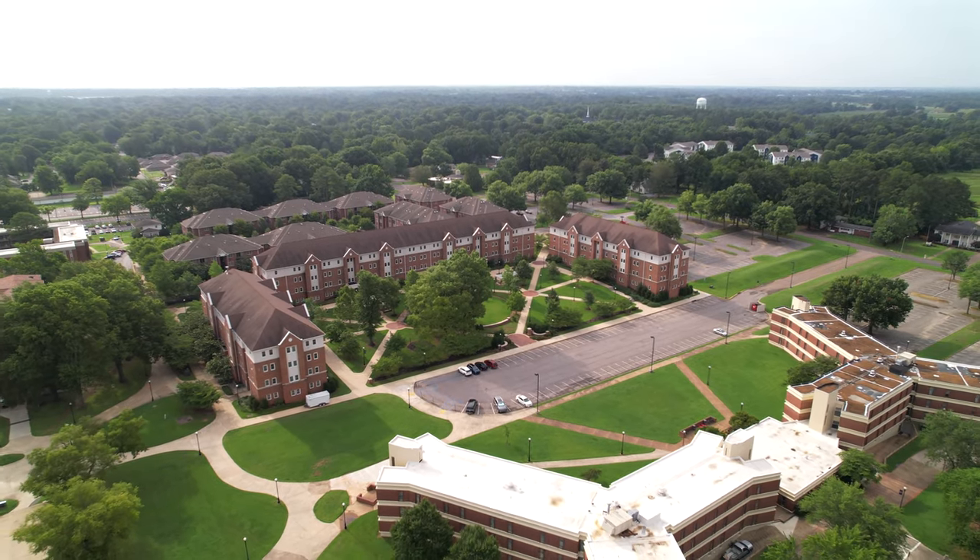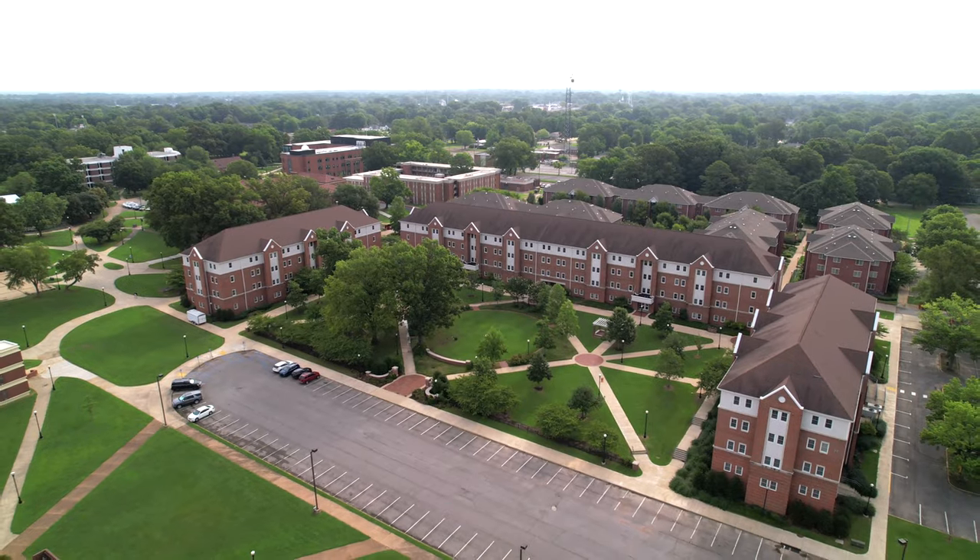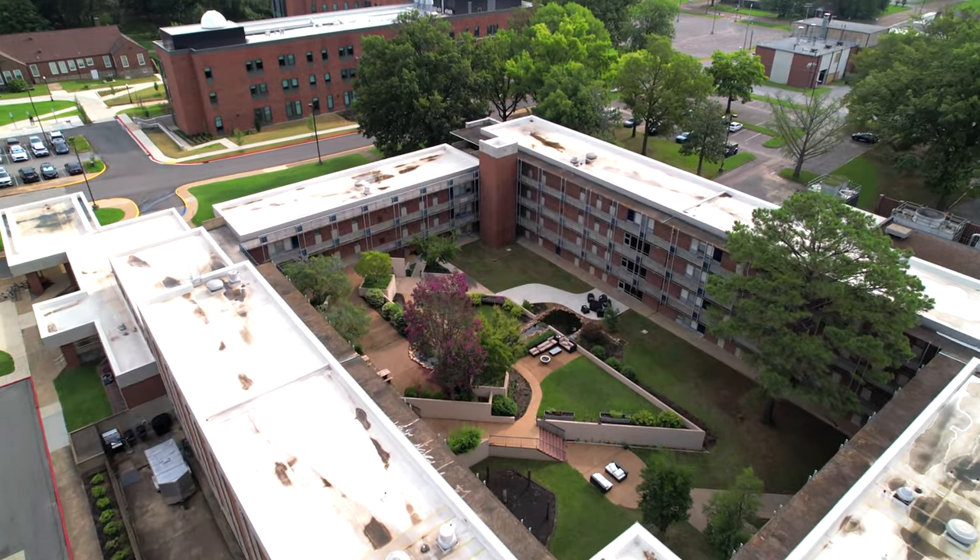UT Martin offers multiple housing options for incoming freshmen: Ellington, Browning, Connor Community, and Cooper Hall. All these options have unique benefits.